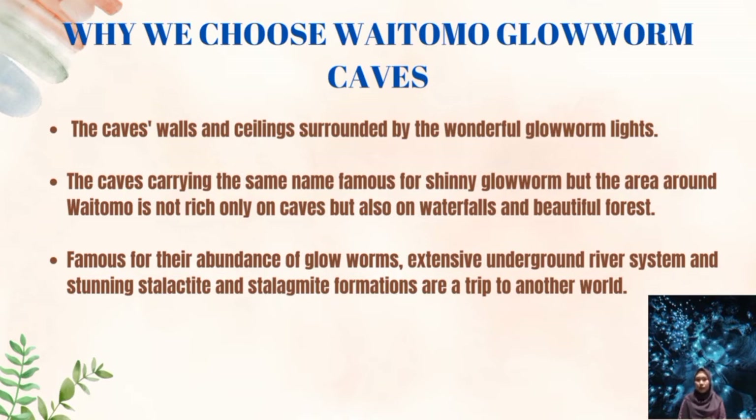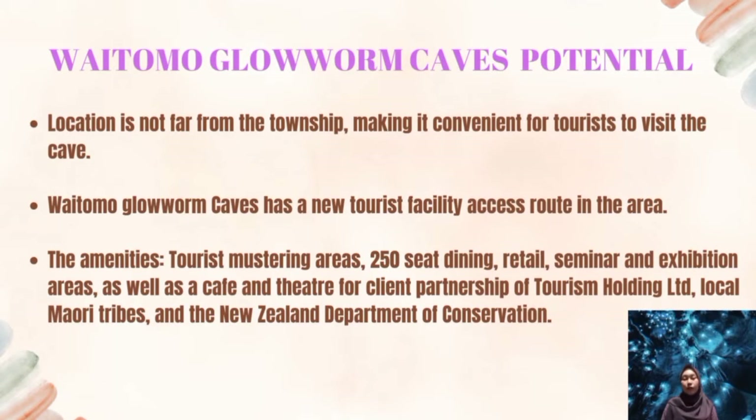The easiest way to see the Waitomo Glowworm Cave is with a walking or boat tour. The cave is located just outside the main Waitomo township on the North Island of New Zealand, and is a famous attraction because of a sizeable population of glowworms that live in the cave, making it convenient for tourists to visit. Waitomo Glowworm Cave has a new tourist facility access route in the area. In addition, they have also developed several other facilities, giving Waitomo a better chance to thrive in the present and the future.